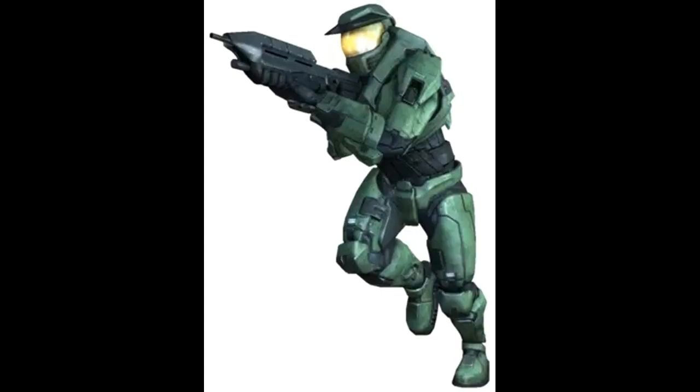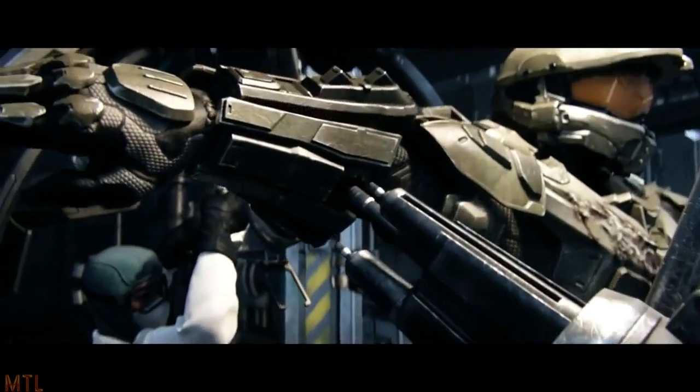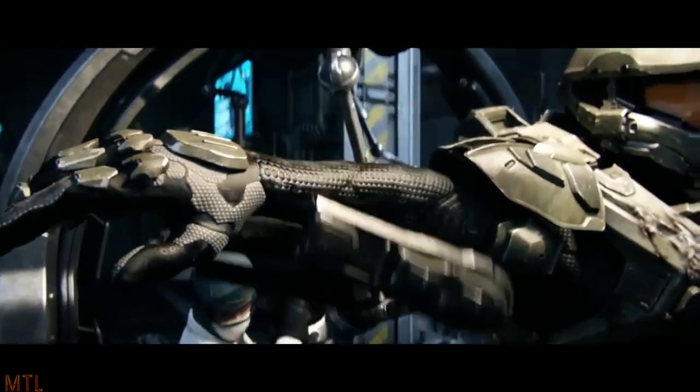The large muscular plating of the Mark V covers the chest, arms, hip, legs, calf, feet and hands, and is made of a highly resilient titanium alloy. The main armour plating is fastened to the underlying substructure via custom-tooled tamper-proof bolts that can only be removed by specialist tools.